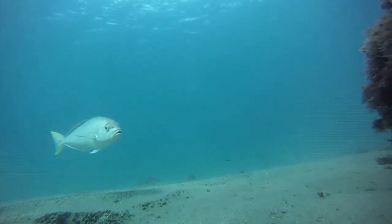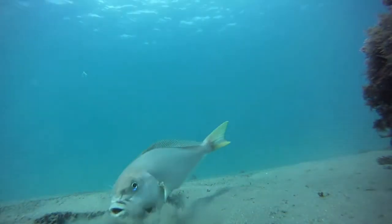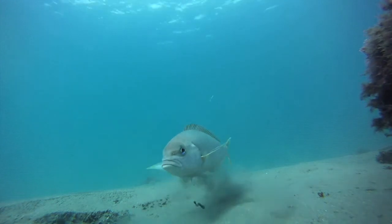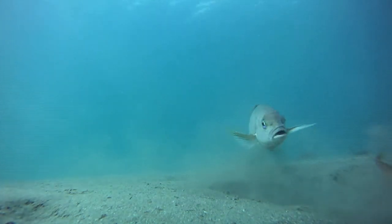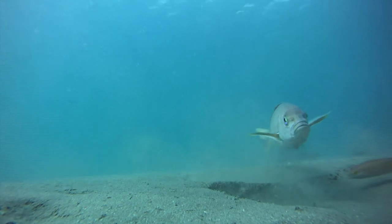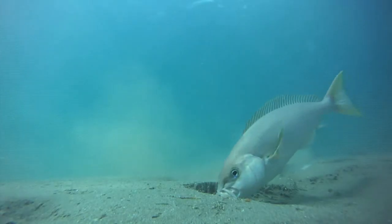This is an ocean whitefish. Ocean whitefish feed mostly in sandy areas near rocky reefs, and their mouths are certainly well-designed for feeding in sand.